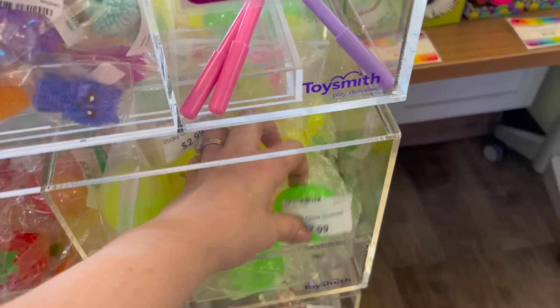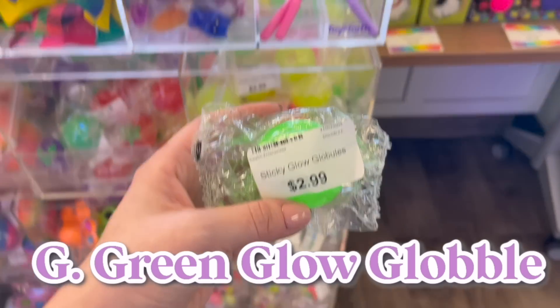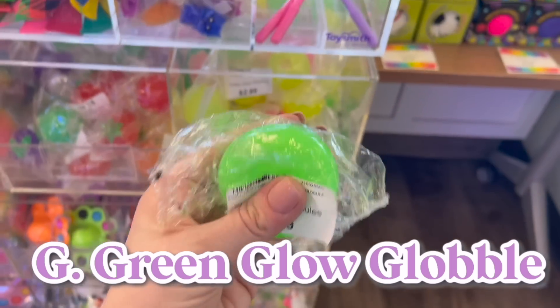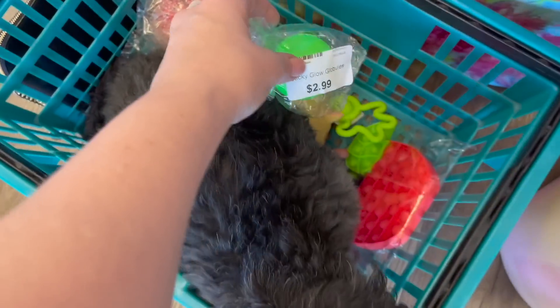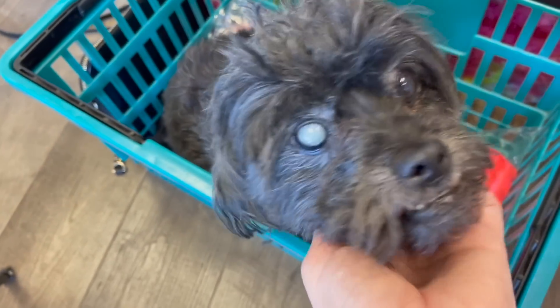We just hit the jackpot for the letter G because this is a green glow globble — that's three G's! You look so stinking cute in this basket. You are such a good little helper.